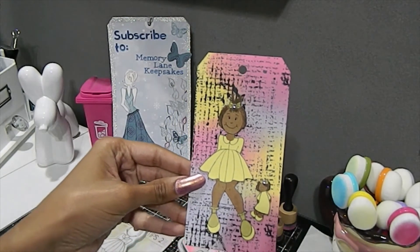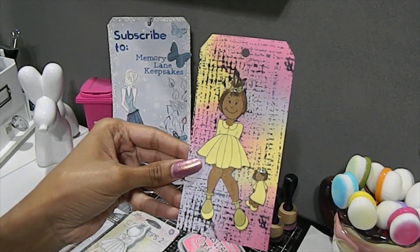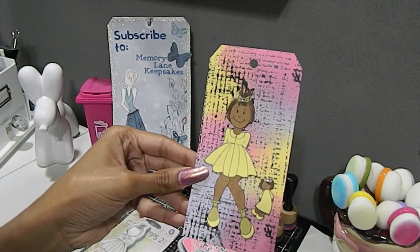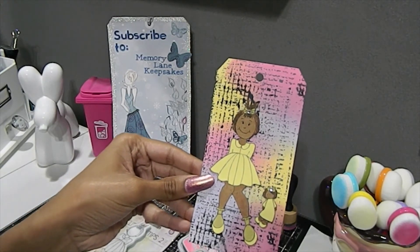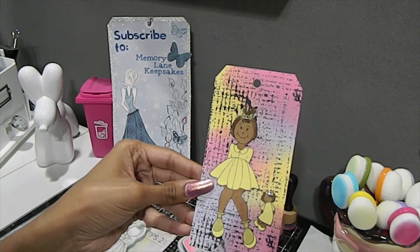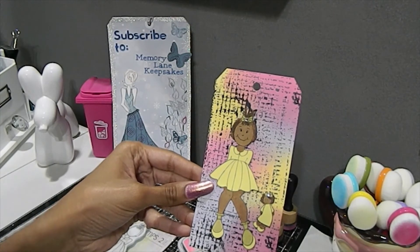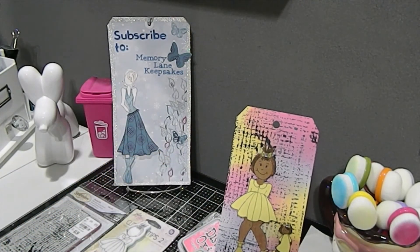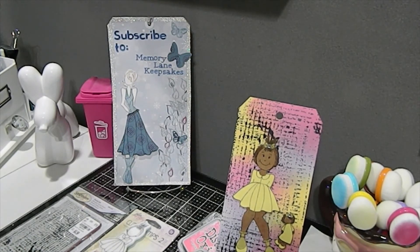This tag will be going to someone who participated in the Prima doll swap over at Donna's channel. I'm not sure who's going to get my tag or whose tag I will receive, but I'll probably do a video of the tag that I do get. I'm really happy to be able to share this with you guys today — let me know in the comments down below how you enjoy my tag. If you're inspired to create a Prima doll of your own, you can also come over to the collab that I also have with a few other ladies here on YouTube.